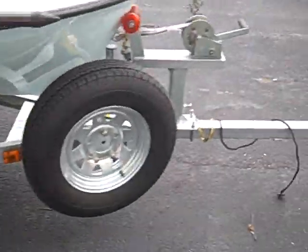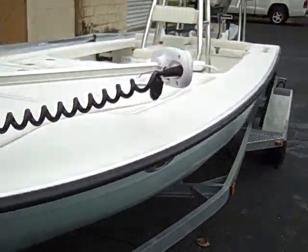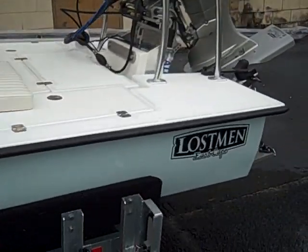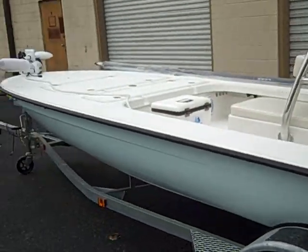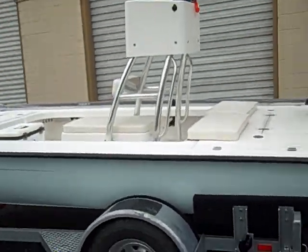You got to see this thing in person. It's a hell of a fun boat to drive, and the customer is going to have a lot of fun with this boat. All you guys take care. As always, God bless. Happy Holidays. Peace.